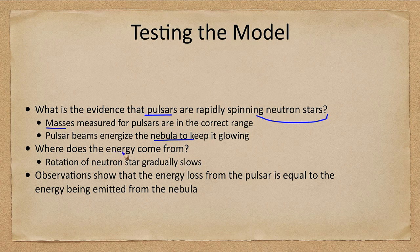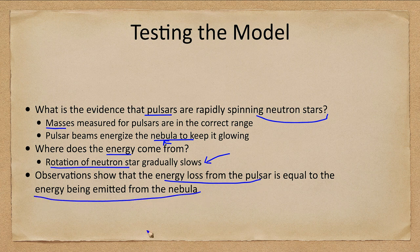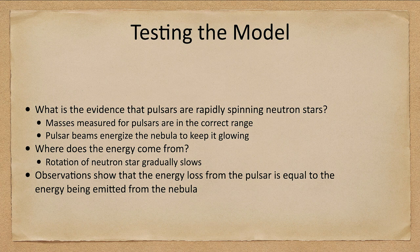Where does the nebula get the energy to glow? The rotation is gradually slowing — it is slowly slowing down over long periods of time. Because it's slowing, we can measure this and calculate the energy loss of the pulsar. If we compare that to how much energy the nebula is emitting, they should be the same — and that's what observations show. The energy loss from the pulsar is equal to the energy being emitted from the nebula, confirming our model that everything is consistent with a neutron star being the source of a pulsar.